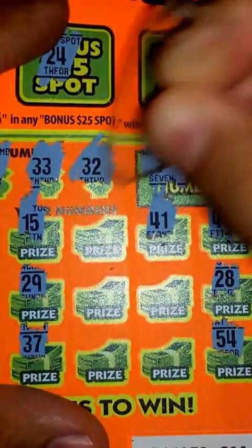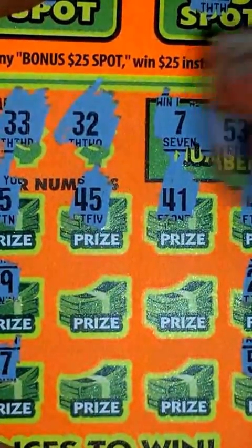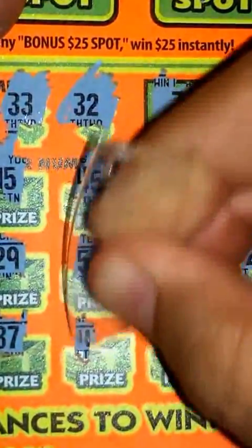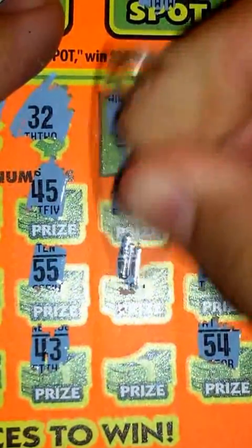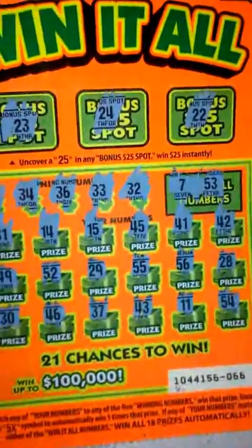Nothing there, nope. Zooming in for the last four chances — nope, again nothing there. And the final two chances — nope and nothing there guys. So it looks like I got a losing ticket here, as you can see.